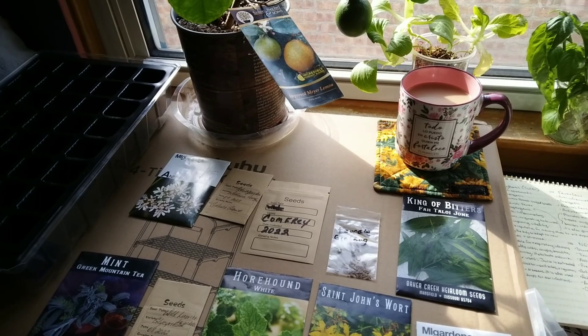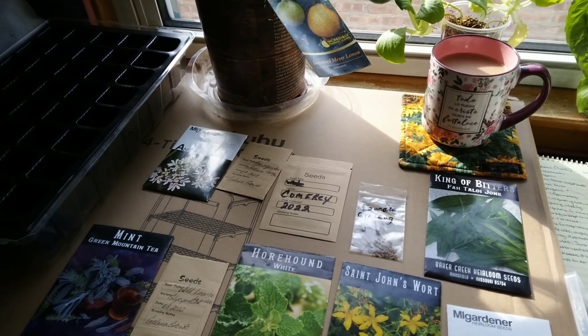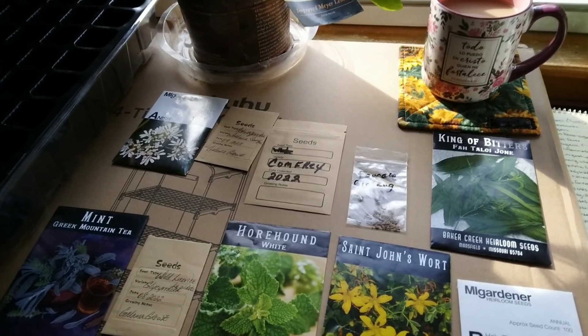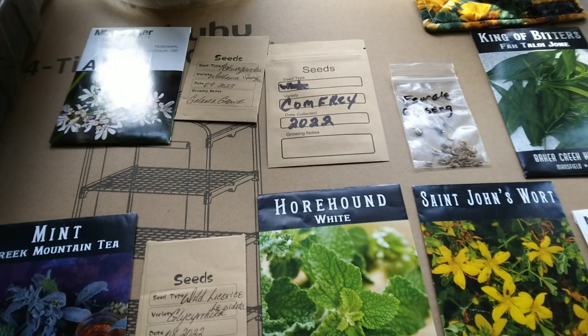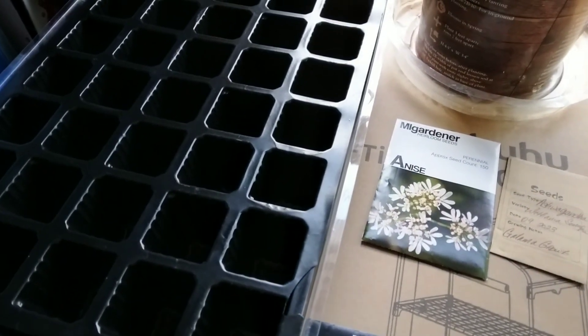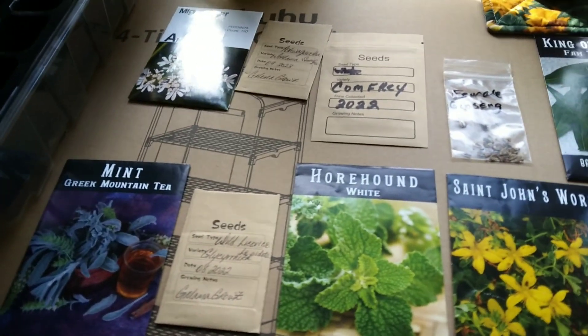Good morning everyone! It's the first of the month and I have some good news — today's the first day of the Planner Herb Garden Challenge. For this challenge, all you have to do is grab 10 herbs and start them from seed. I've got my seed tray right here and I just need to fill it with some soil, but I'm going to show you what I'm planting first.